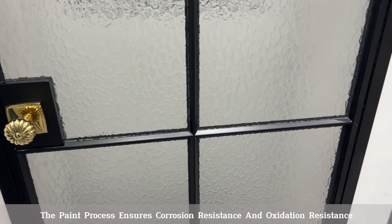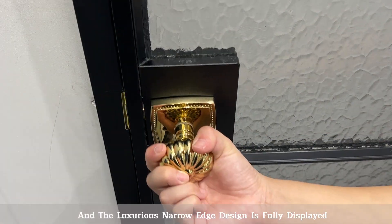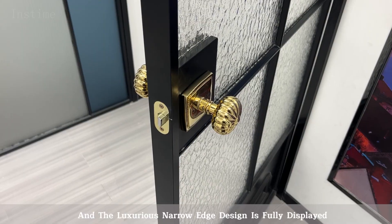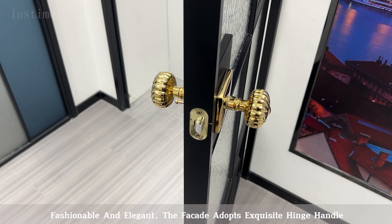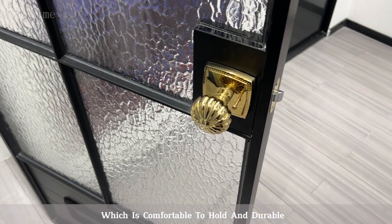The paint process ensures corrosion resistance and oxidation resistance, and the luxurious narrow-edge design is fully displayed. Fashionable and elegant, the facade adopts exquisite hinge handle, which is comfortable to hold and durable.